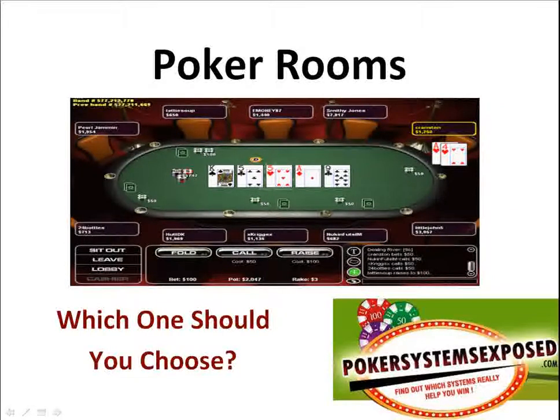Hello, welcome to my video lesson on poker rooms — which one should you choose? In just a moment I'm going to go over important information and tips that you need to follow when choosing a poker room online. But before we get into that, I just want to welcome you to this video and invite you to claim your free e-course packed with the latest tips, secrets, strategies, and information. All you have to do is go to pokersystemsexposed.com and instantly you'll be able to claim the free e-course. Definitely do that after you watch this video.